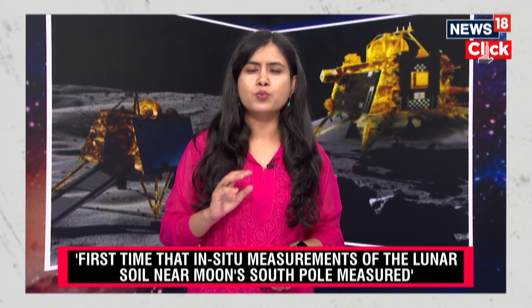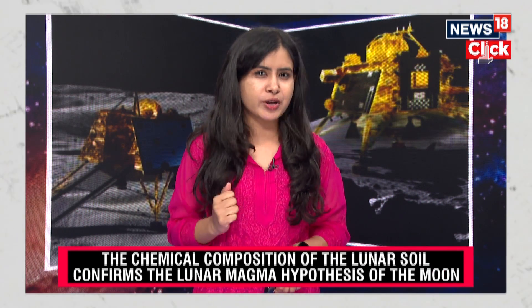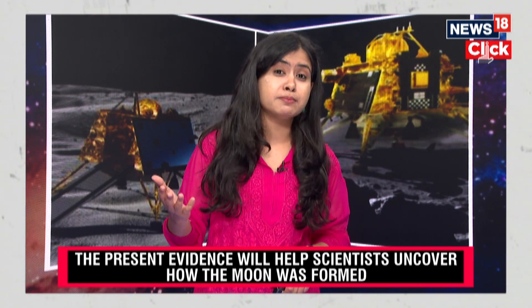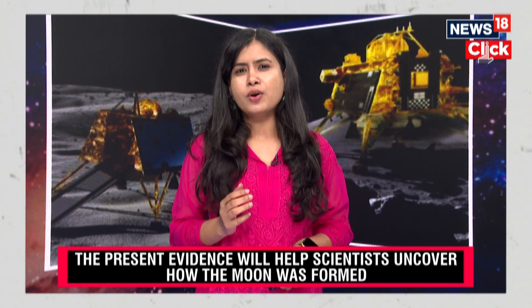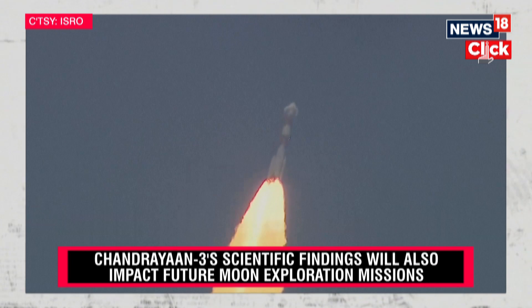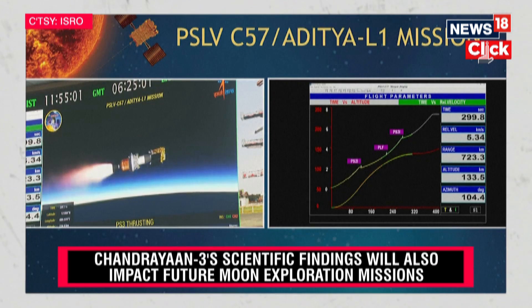Scientists have long believed that the moon was once a molten rock covered by a huge ocean of magma, but they did not know how big or widespread it was, or whether this ocean actually existed. The current knowledge is completely dependent on remote sensing data from previous lunar missions undertaken by the US, including the Apollo programs, and Russia's lunar missions. However, these missions only covered the equatorial and mid-latitude regions of the moon, so it was unknown whether the same findings applied to the South Pole.